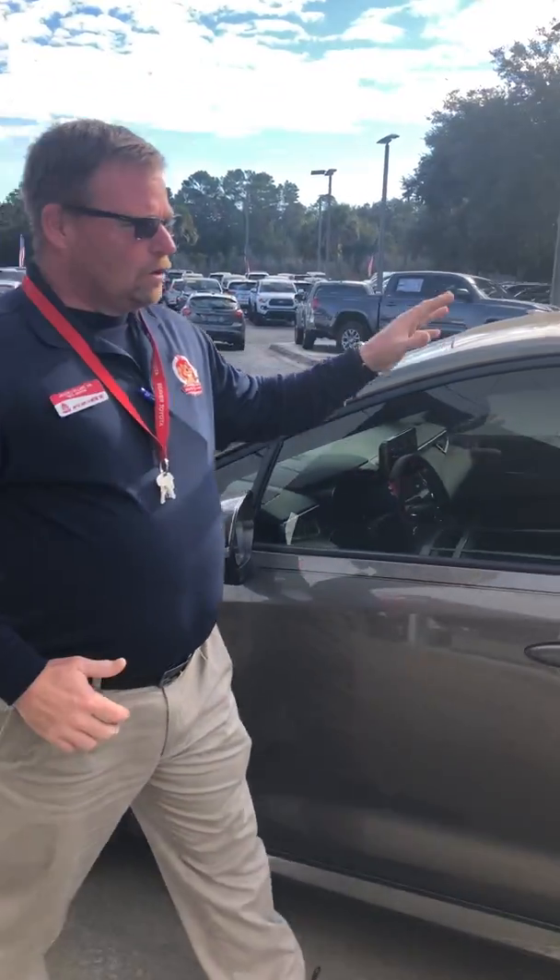Hey, good morning. This is Jason Collins Sr. with Beaver Toyota. I just wanted to expose you to the 2019 Corolla hatchback — this is the SE model. When we talk about the Corolla hatchback, we're talking about a sleek design and look, and the hatchback is going to give you a little bit more compact profile.